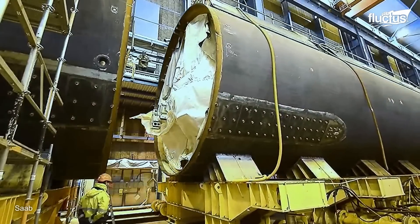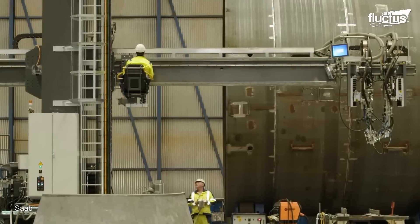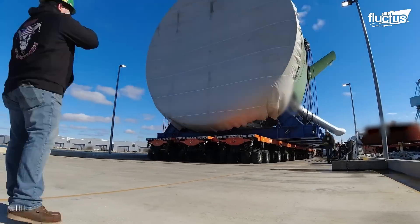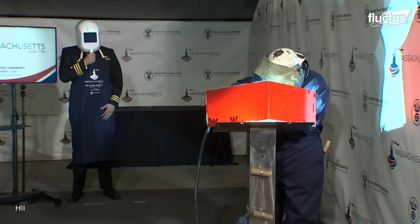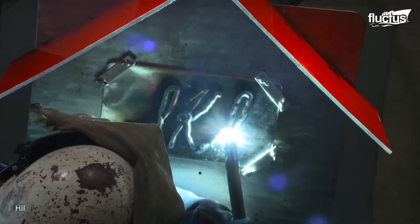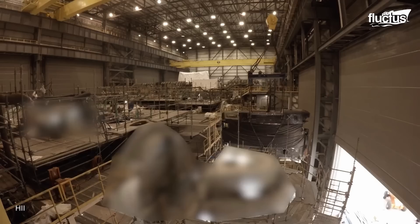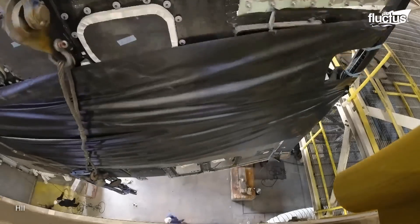Usually, this process requires welding the metal plates over a secondary structure to form its shape. Once the sections are finished, they are transported to the main assembly area, where the keel-laying ceremony will take place, which begins the complete assembly process of the submarine.